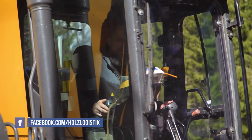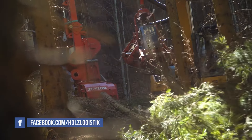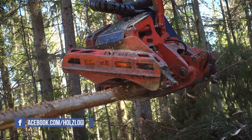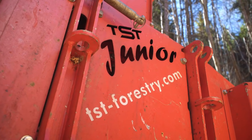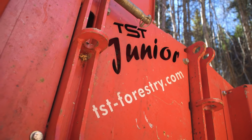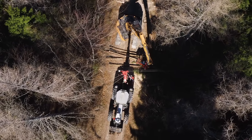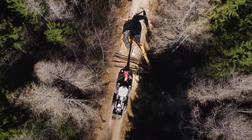Forestry contractor Hari Polieros started out transporting timber, then just two years ago he and his brother Franz got into the logging business. They bought a TST Junior Tower Yarder, the smallest model available from forestry equipment manufacturer Tristl, which, as Hari explained to us, is the ideal machine for this kind of work.